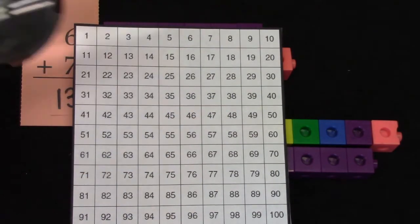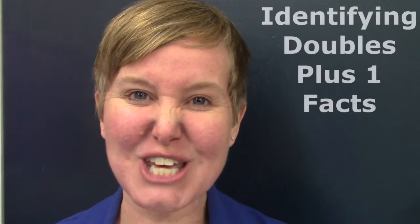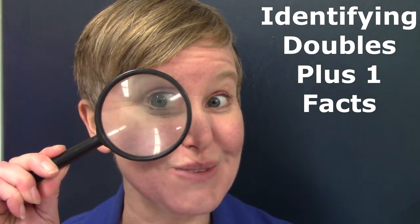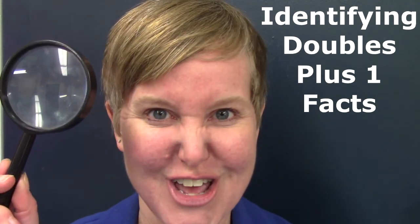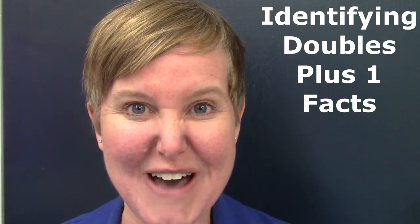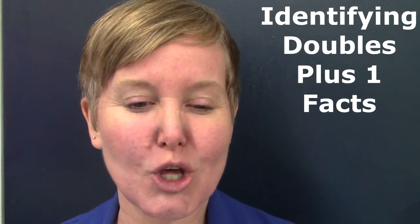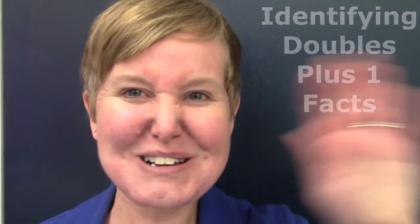I would like for you to be a detective today — can you find some more doubles plus one facts? Class, thank you so much for being wonderful detectives with me today. I enjoyed searching for doubles plus one facts with you. I hope that you have fun searching for some doubles plus one facts today. You can be a detective — have a great day, class! Bye bye!